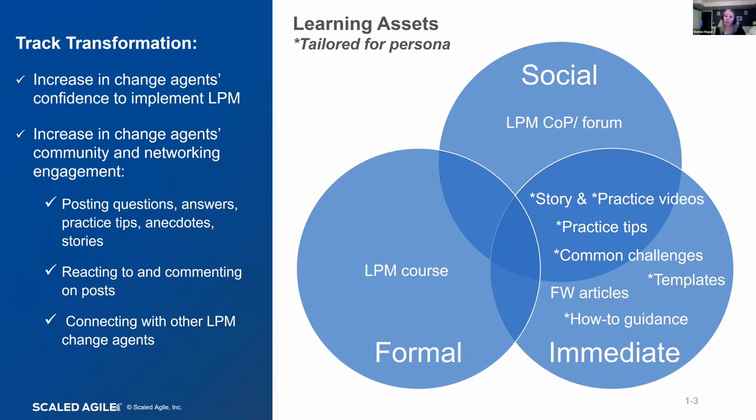From a social perspective, we have a community of practice on our community platform — there's a lot of engagement there where people specifically for LPM are sharing things, asking questions, and it has a lot of activity. Even folks from my company are involved, helping provide guidance. From an immediate perspective, our framework articles cover the why and the what; we have templates, specific how-to guidance, story and practice videos, practice tips, and information around common challenges and how to deal with them.